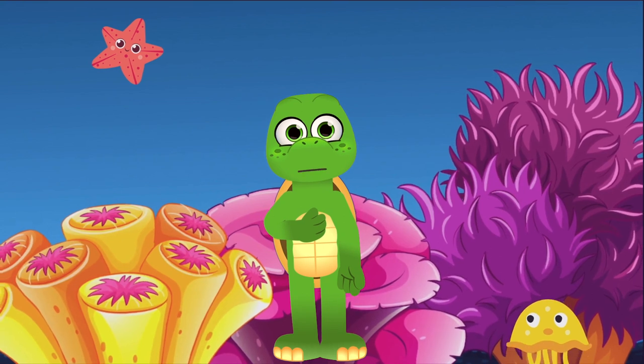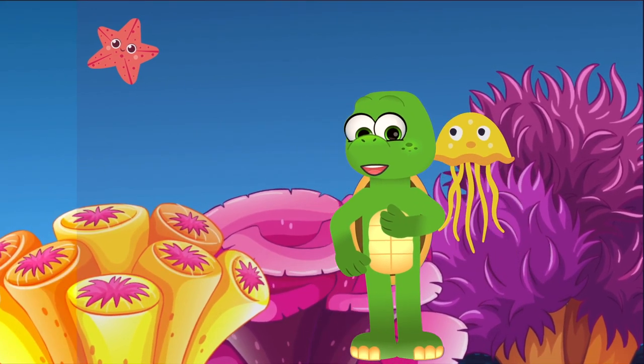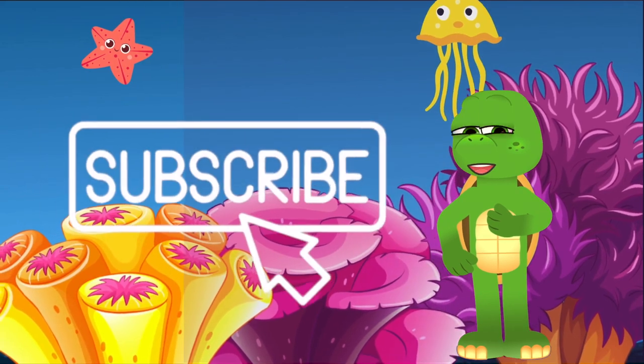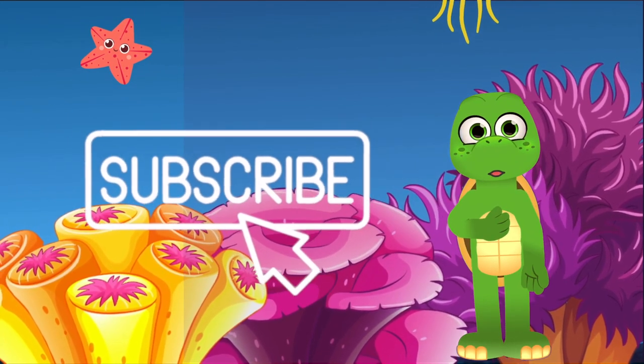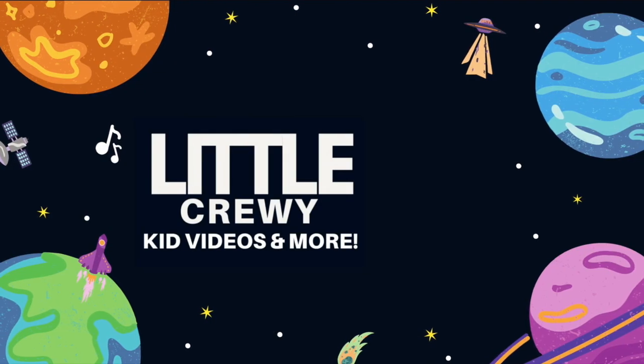Well, that's our dive into the hammerhead's world. If you think the ocean is as shell-tacular as I do, click this shiny pearl to subscribe and explore more wonders with me, Zippy the turtle. Until next time, my friends. Little Crew-y!